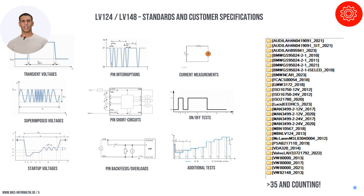Our systems are meticulously designed to cover a comprehensive range of standards under the LV-124 and LV-148 protocols. This includes conducting complex voltage-related tests and PIN-specific testing, which is crucial for ensuring the robustness and reliability of automotive components. Our advanced testing protocols include PIN back-feed tests, on-off tests, and other complex scenarios found in standards like the MAN standard, which involves simultaneous switching of terminals 30 and 15.